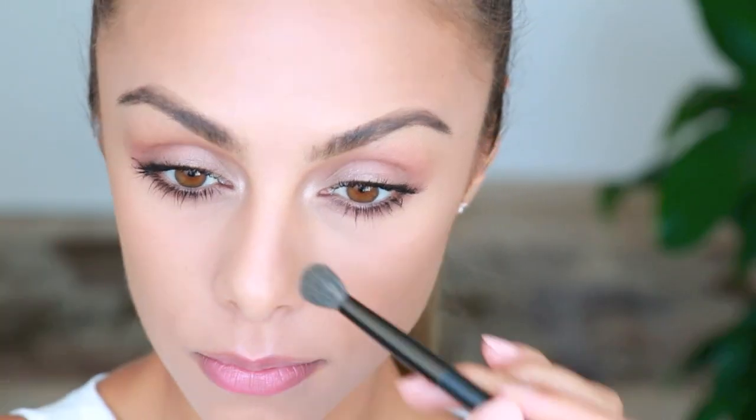Hey guys, welcome back to my channel! Today I want to share my take on wearing red lipstick. The focus is really going to be on the lips, so I'm keeping the rest of the face quite neutral and soft. I'll be using this new Velvet Lip Glide from NARS, which is perfect for this look because it's super pigmented but also really comfortable on the lips. The texture is really special, so I'm really excited to share this look with you guys. Let's get started!